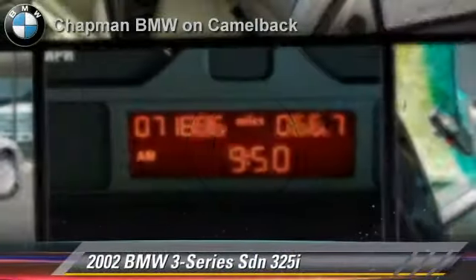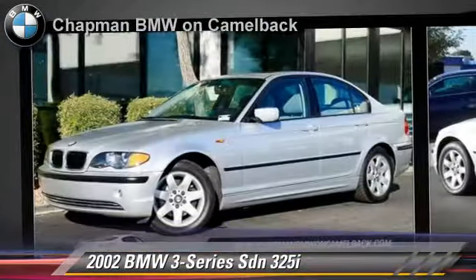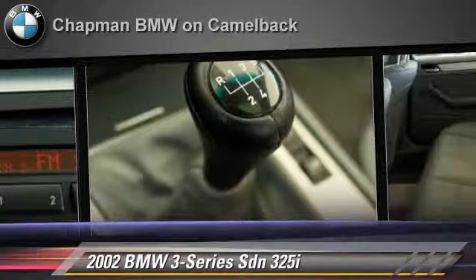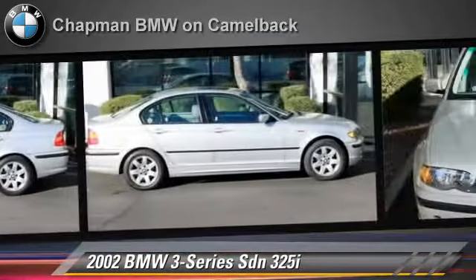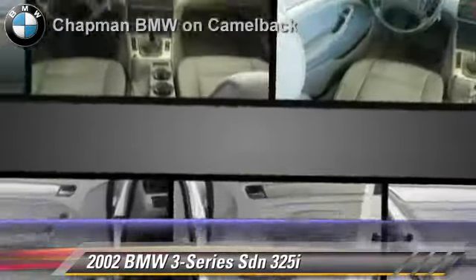The 2002 BMW 325i, powered by a 2.5-liter, 6-cylinder engine with a 5-speed manual transmission. This sedan, with fewer than 75,000 miles on the odometer, gets up to 29 miles per gallon. This BMW features powered door locks, cruise control and a CD player.